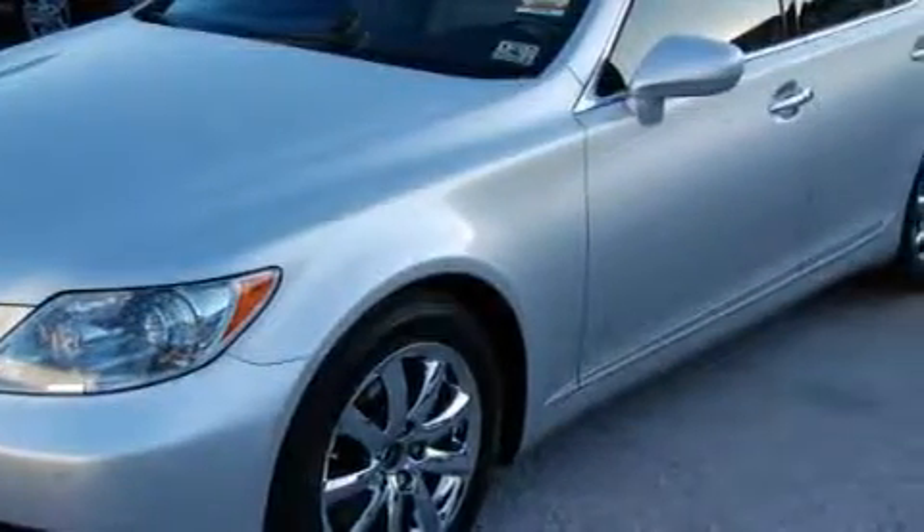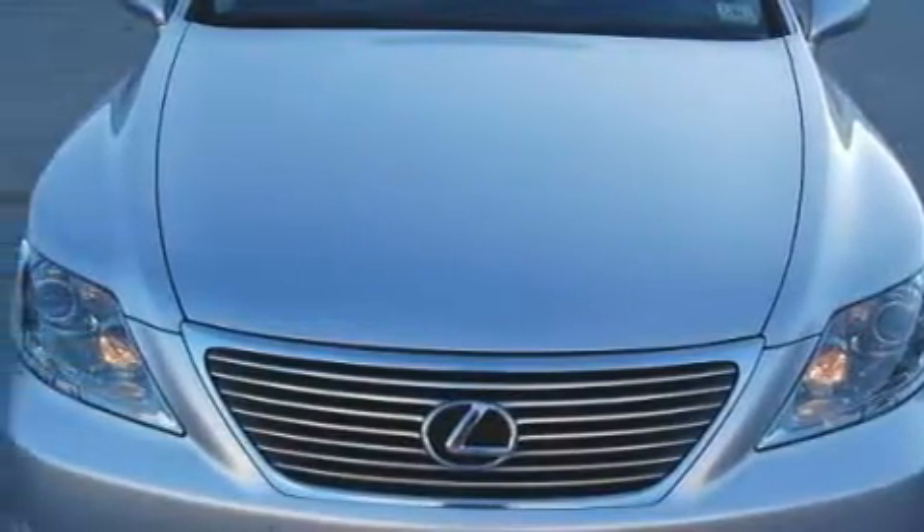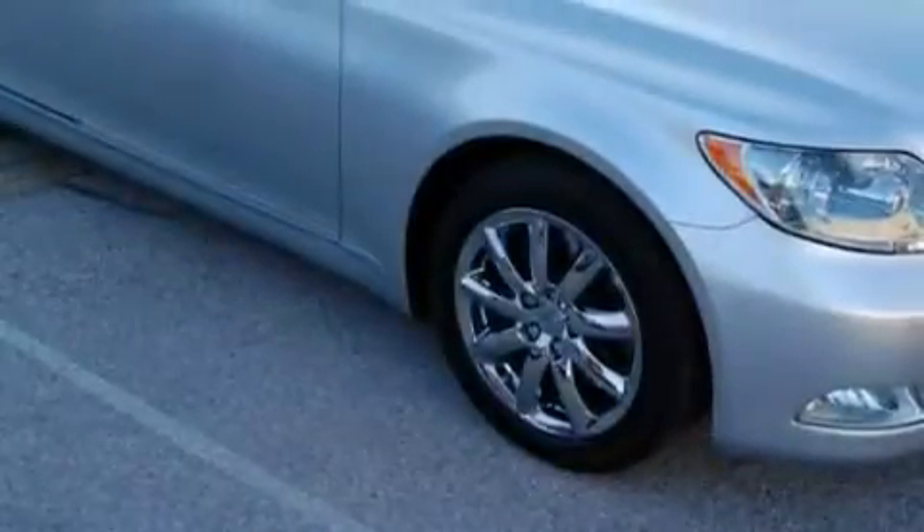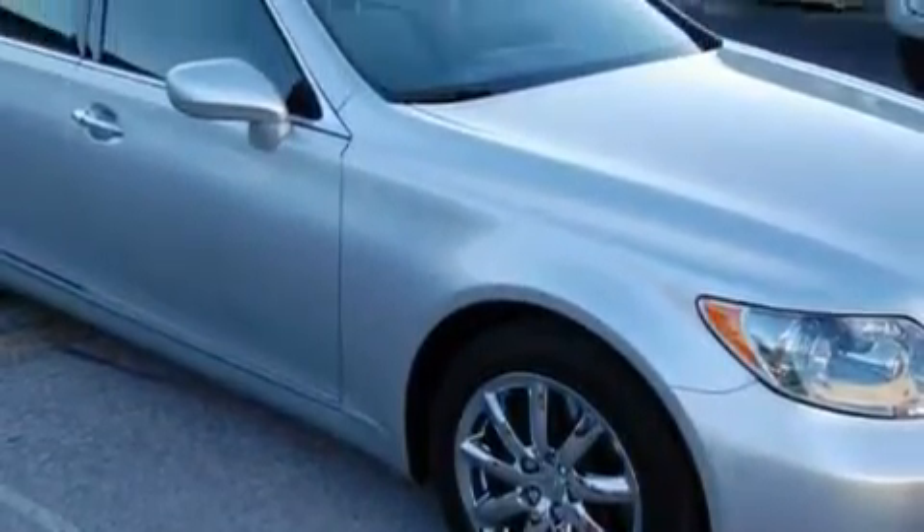This Lexus's list of numerous features includes a heated driver's seat, a power sunroof, a navigation system, a premium audio system, a driver's side impact airbag, an anti-lock braking system, and this vehicle has just over 26,000 miles.